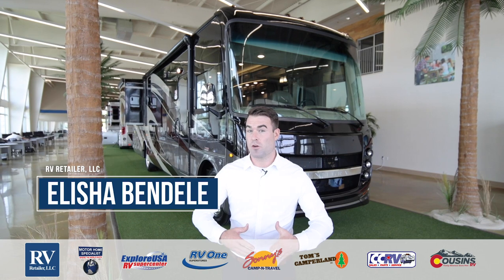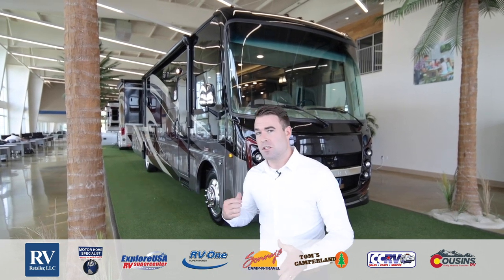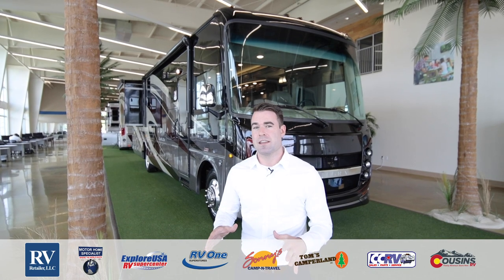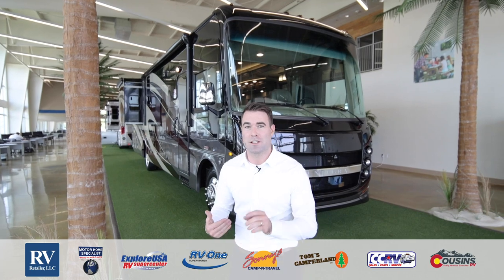Hi, my name is Elisha Bindell and I'm here to go over the all-new Integra Emblem Gas Class A. The unit behind me is loaded with top-of-the-line features and today I'm going to show you why, if you're looking for a Gas Class A, this unit definitely has to be on your list.